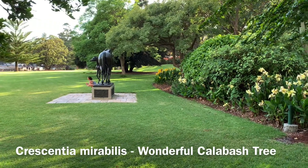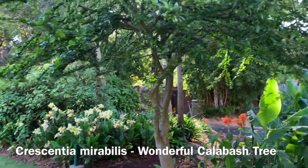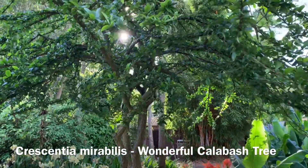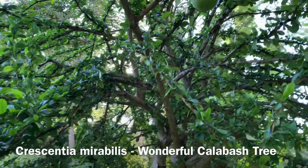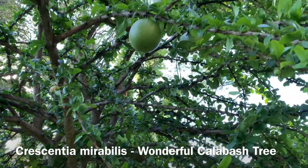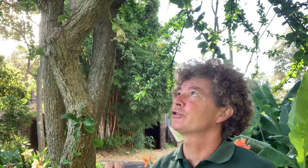In the lower gardens, near our mare and foal statue, we've come to see a fascinating small tree that originates in Cuba. This is Crescentia mirabilis. It has the great common name of the wonderful calabash tree.